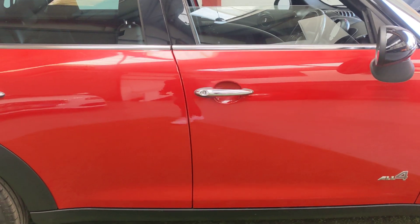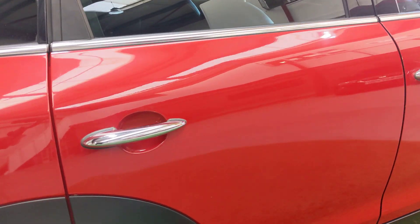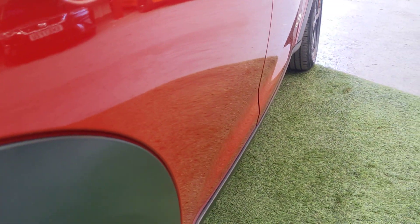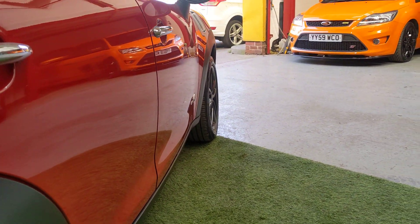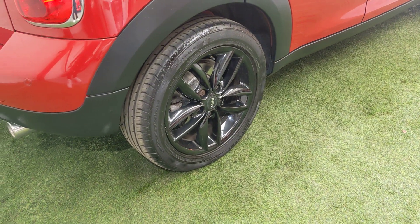Driver's door, nice condition again. You can see the reflection there — there are no big scratches or dents in this car. You can see the reflection of that orange S-T over there, that's how good it is.